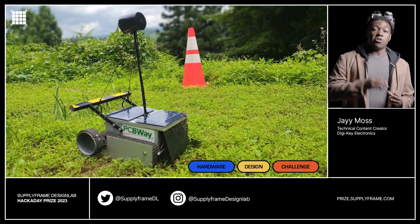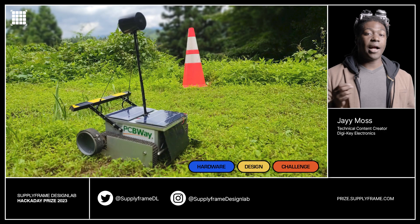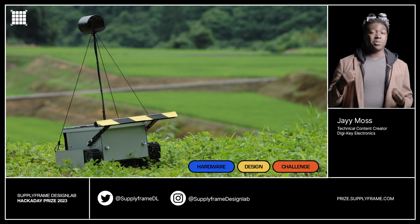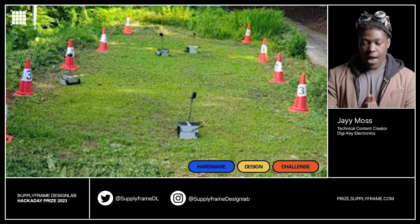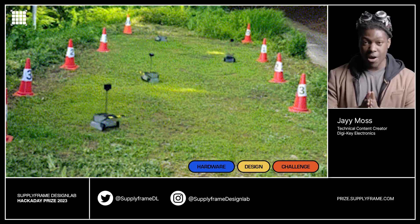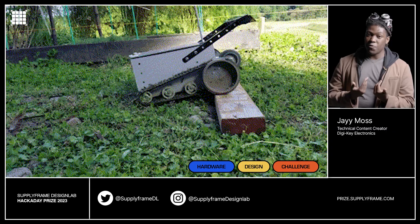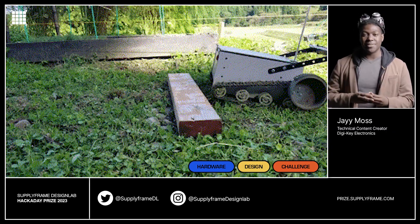First up, a robot that can handle your yard work: RockTrack, the pylon-guided mower. The RockTrack pylon-guided mower is a robotic solution to otherwise manual tasks — mowing the yard. I cannot tell you how much I do not like mowing the yard, so this project is perfect for a person like myself. Now, if we can get it to do the dishes, we'll be in business.